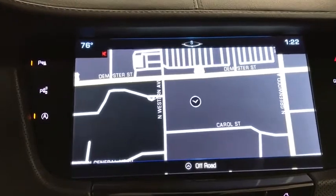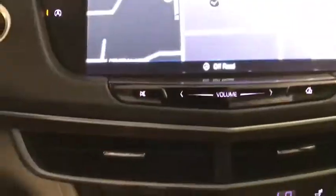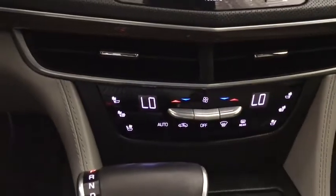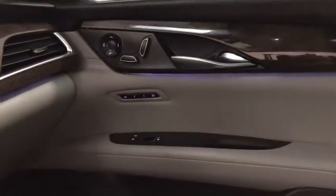Bluetooth, leather-wrapped steering wheel, adjustable steering wheel, power steering, four-wheel disc brakes, cruise control, keyless start, floor mats, aluminum wheels, auto-dimming rear-view mirror, universal garage door opener.